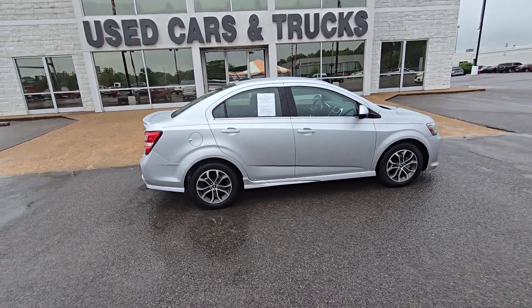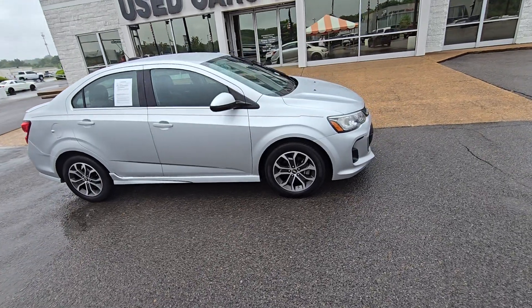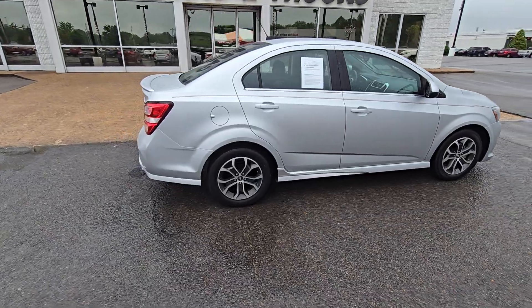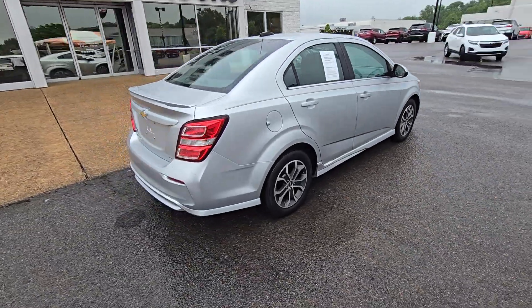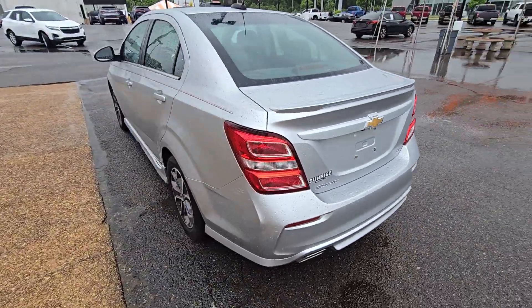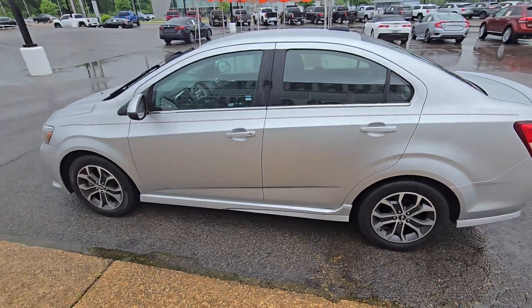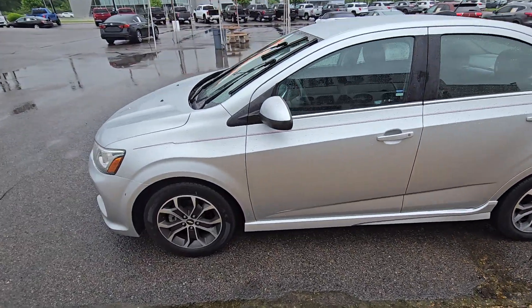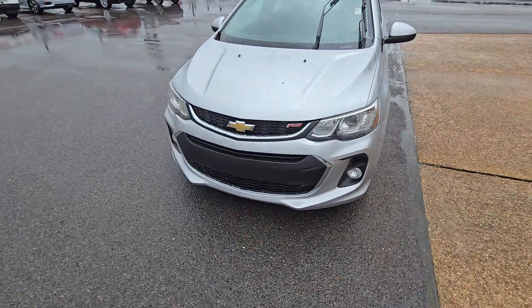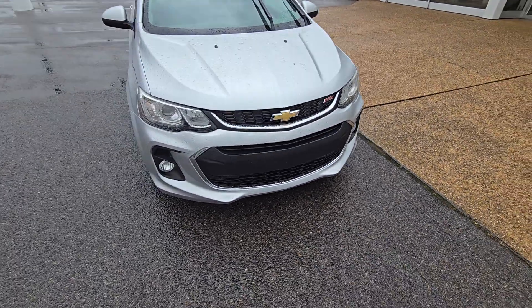Today I got this 2017 Chevy Sonic, great silver color, nice wheels, nice little four-door sedan, super affordable. Love the taillights on those, they look beautiful as well. Nice little black and red pinstripe on the side. Sporty little hood, it's the RS version as well. Nice lights in the front, nice black grille.